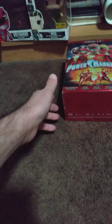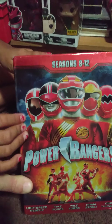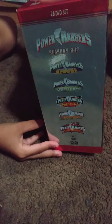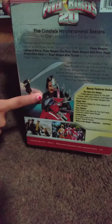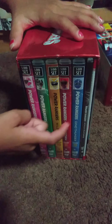The next one is seasons 8 through 12, which is Lightspeed, Time Force, Wild Force, Ninja Storm, and Dino Thunder. In the back, the list of all the seasons that it contains. On the back, the Red Ranger and one of the villains. And we have Pink, Green, Yellow, Red, Blue. And the bonuses as well.